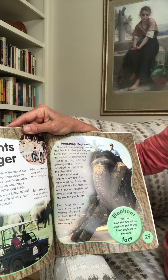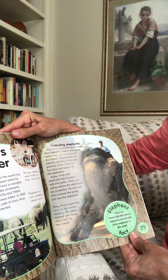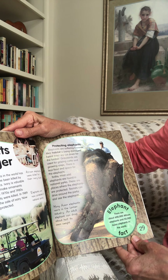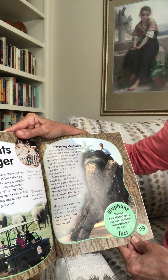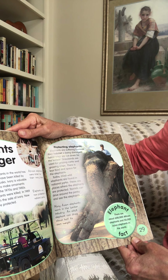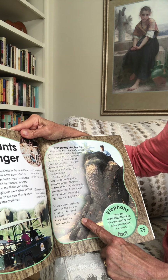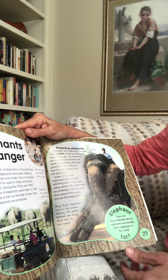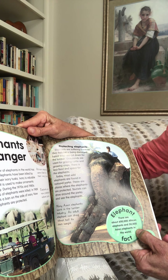Protecting elephants. Elephants are suffering because their habitat is being damaged — forest trees are cut down for lumber, and grasslands are used for grazing cattle and growing crops, leaving less food and space for elephants. Today, most wild elephants are found in national parks where they are protected, and tourists can drive around the parks to see them. Many Asian elephants work in the lumber industry — an adult elephant can drag about half its own weight. There are about 600,000 African elephants and 50,000 Asian elephants in the world.